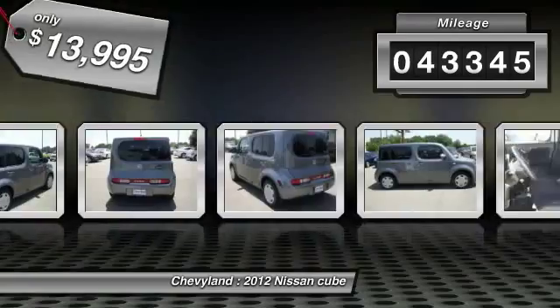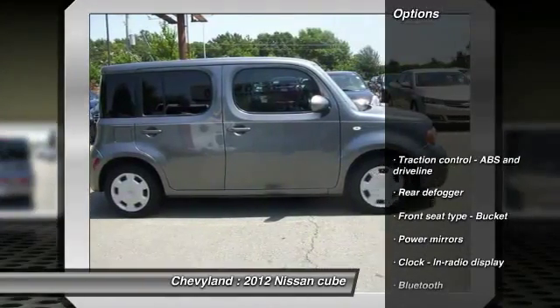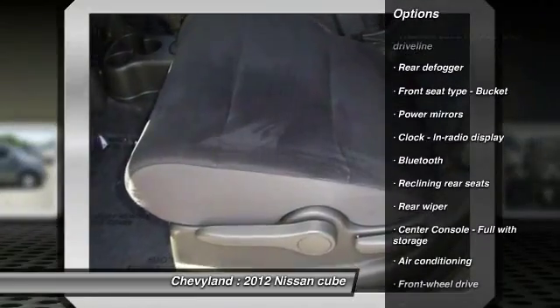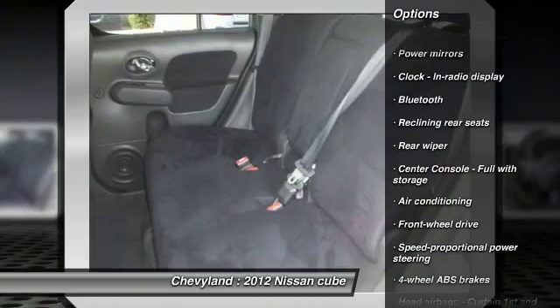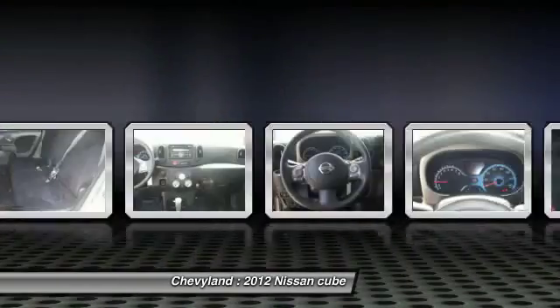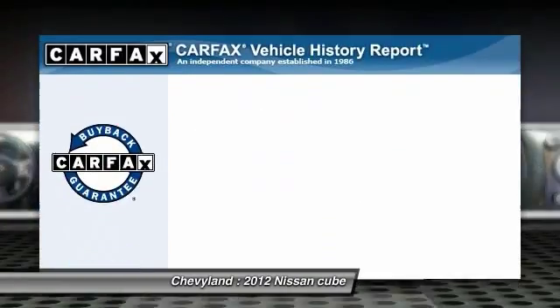This vehicle has less than 45,000 miles. Here are some of this vehicle's great options: stability control, traction control, front air conditioning, front wheel drive, cruise control, Bluetooth, power windows, trip computer, remote power door locks, passenger airbag.